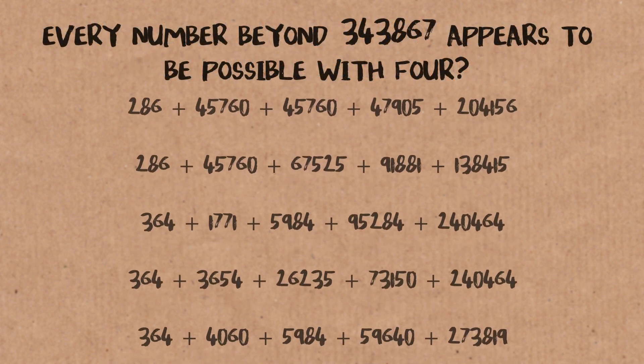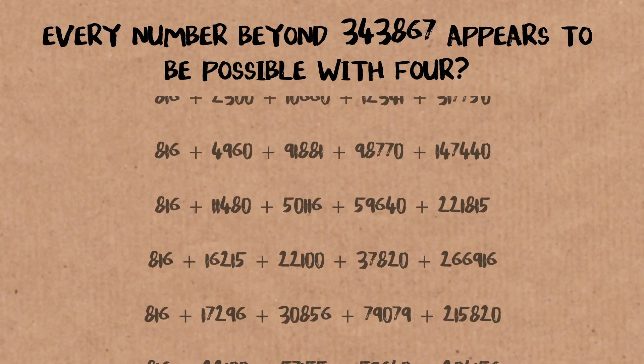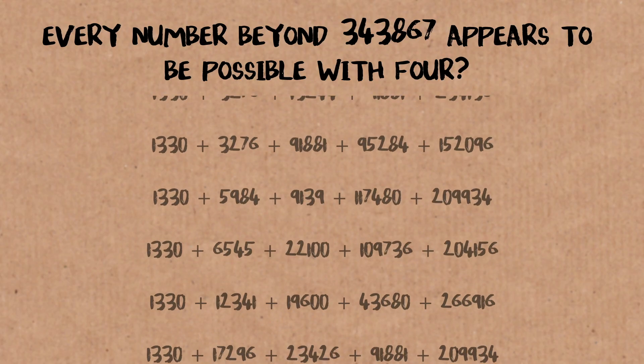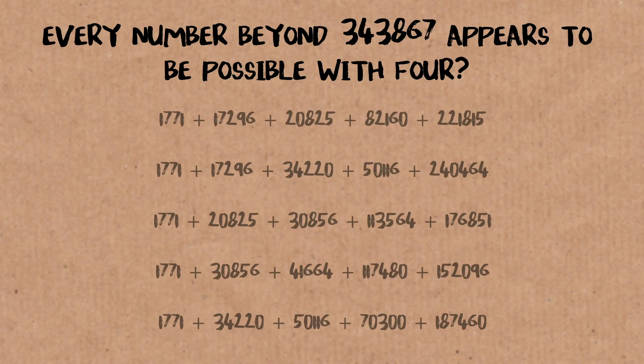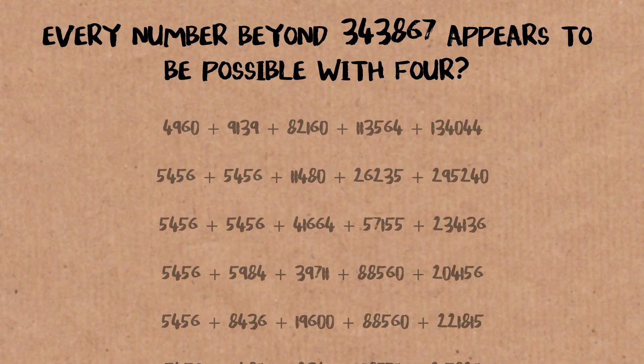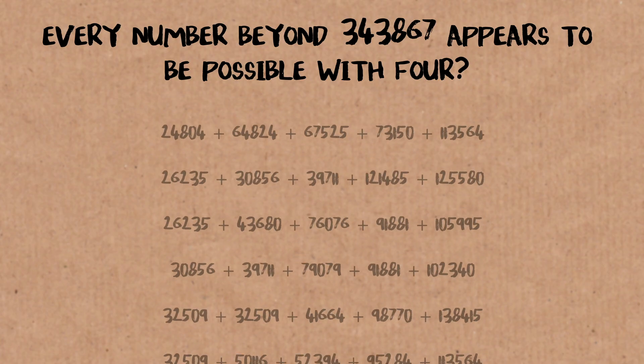But there could be another one lurking — and if there was, I'll come on Numberphile and tell you about it. It appears that this is getting easier with bigger numbers, which is evidence that perhaps the statement is true. We do know some numbers need five tetrahedrons, but it appears to get easier after that. For comparison, we have proven that every number can be written as a sum of nine cubes — but five tetrahedrons hasn't been proven yet.